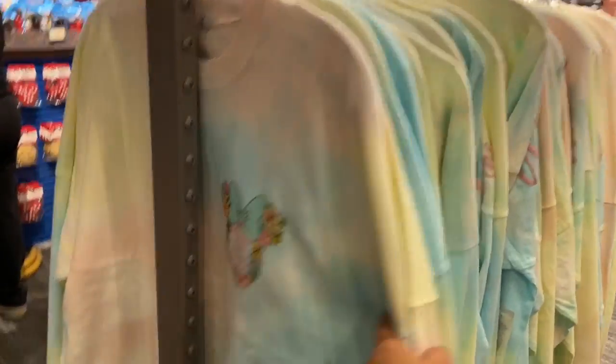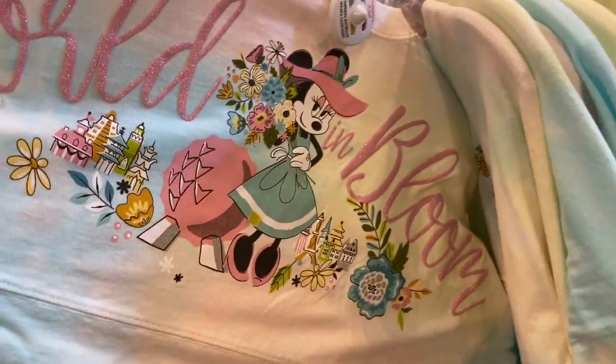Next up we have the mini spirit jersey — World in Bloom.